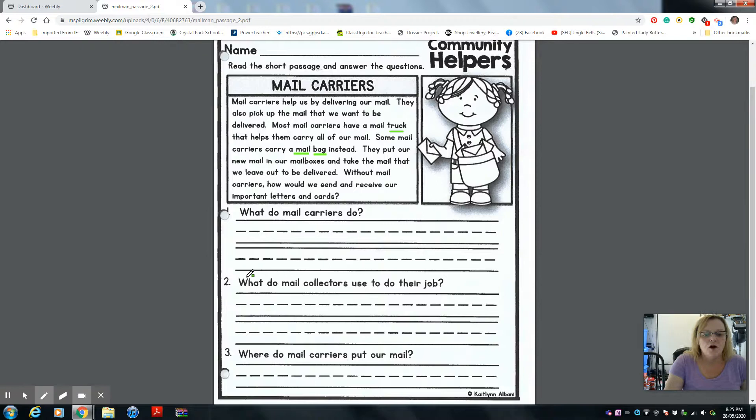Number two: what do mail carriers use to do their job? There are two things mentioned in the story that they use to do their job — see if you can remember them. Tell your mom and dad the answer, then write your answer on the line in a complete sentence. Begins with a capital, ends with a period, and fingerspace.